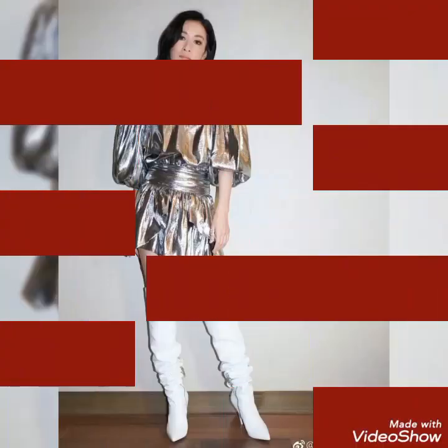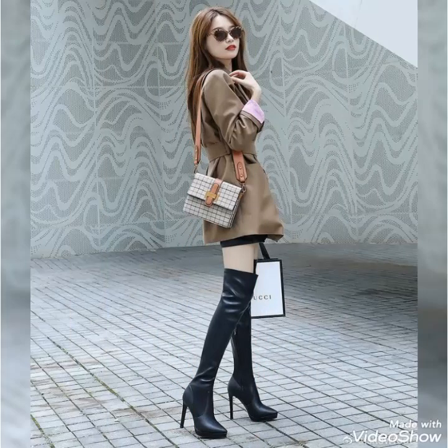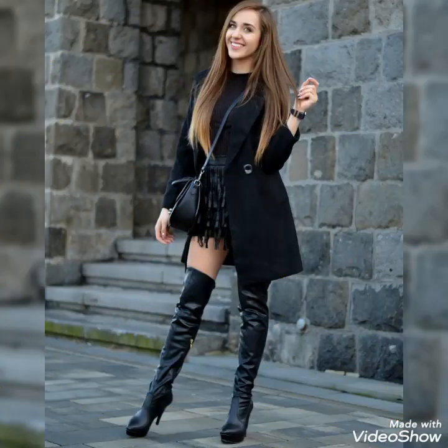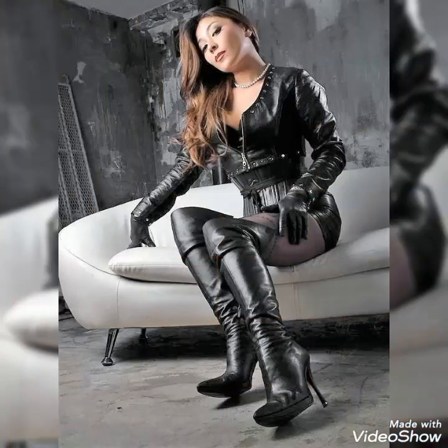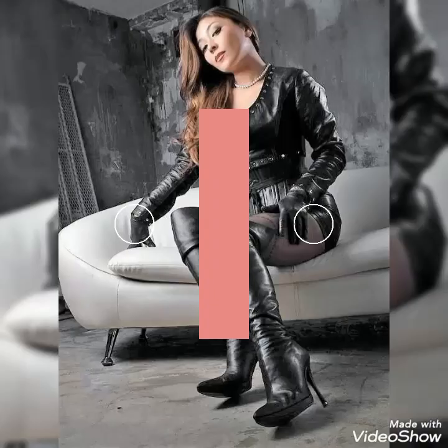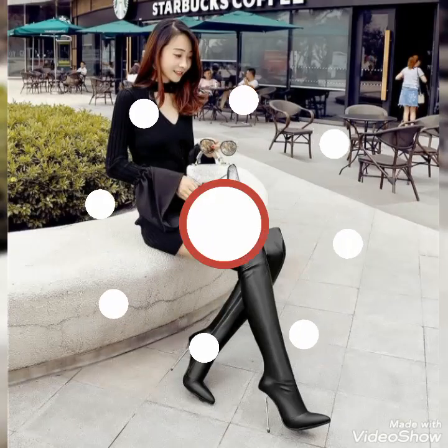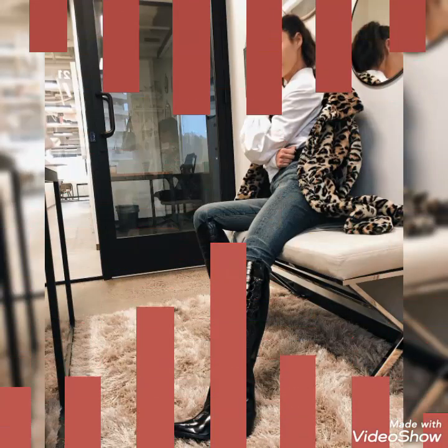So dear viewers, you can buy these beautiful and stylish leather long shoes and leather thigh-high boots from www.amazon.com, from www.tebra.com, and from www.aliexpress.com. By visiting these websites, you will easily get all these pointed-toe stiletto heel shoes at affordable prices. You can also buy these shoes from your nearby local markets.